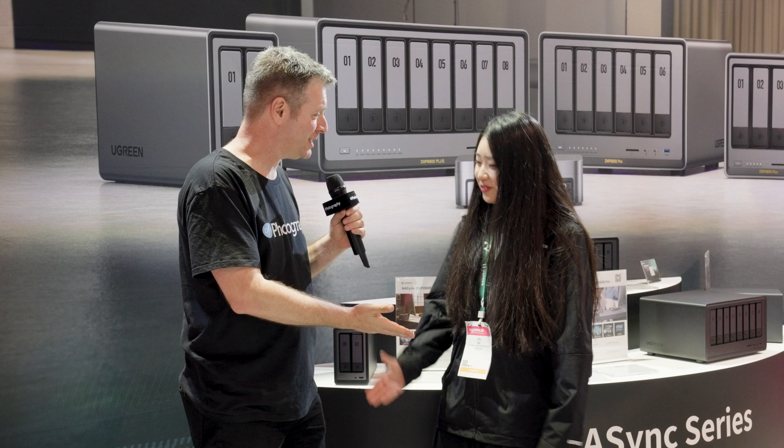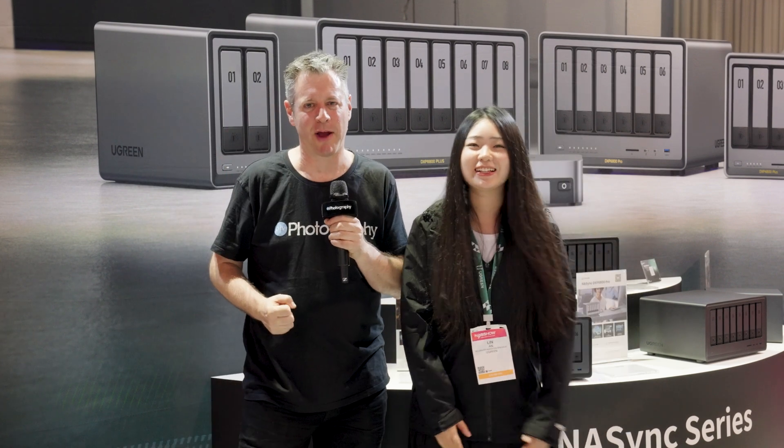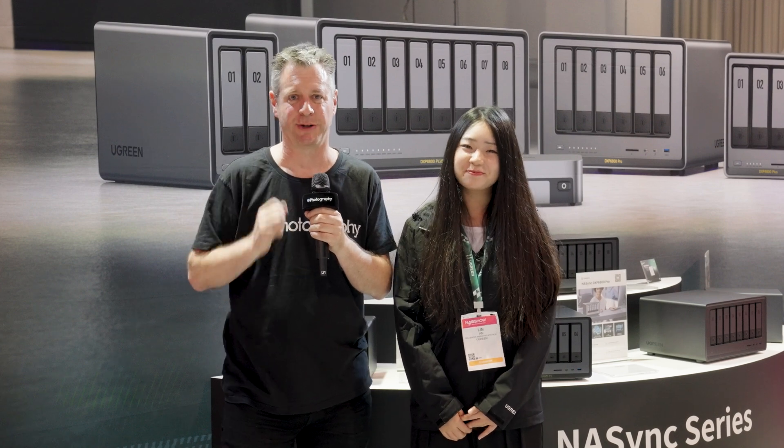Diana, thank you very much for the interview. I'm Udi Tirosh from DIYphotography.net. We're going to keep walking the floor and bring you more news and gear updates. Stay tuned.